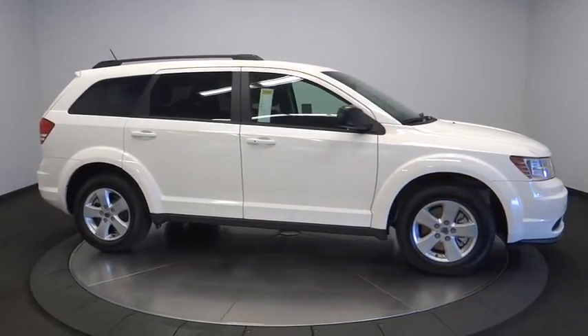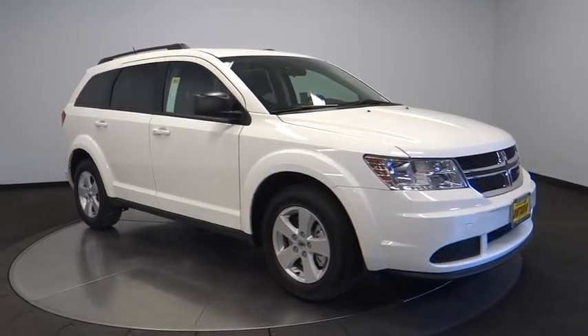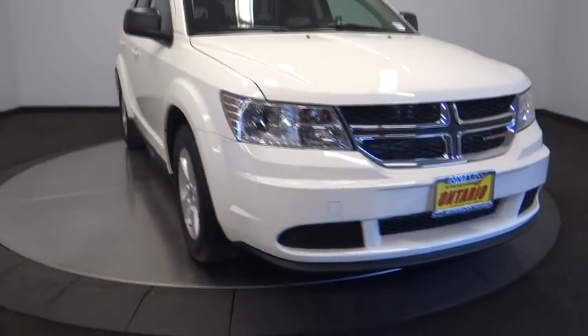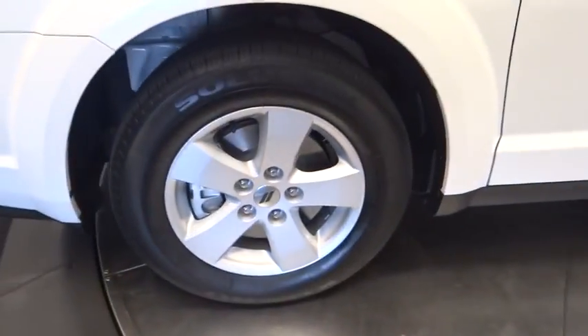Front wheel drive, rear defrost, AM-FM stereo radio, bucket seat, MP3 player, power door locks, passenger airbags. This isn't just a vehicle. It's an experience. So stop in for a test drive today.